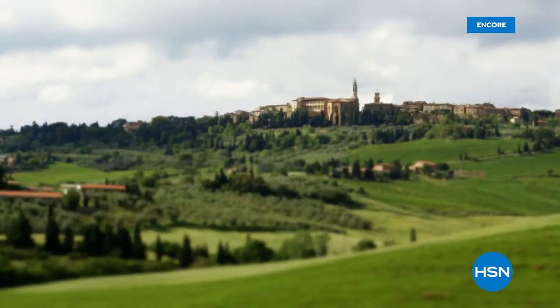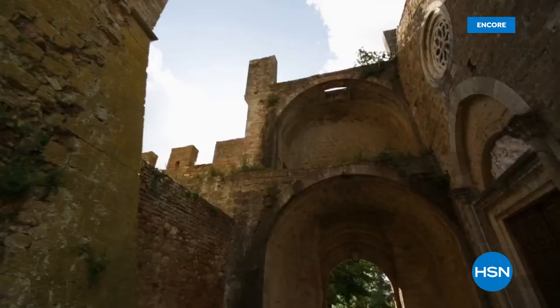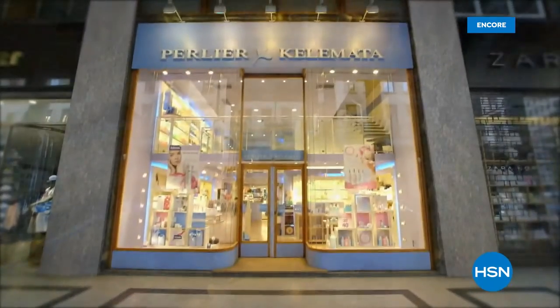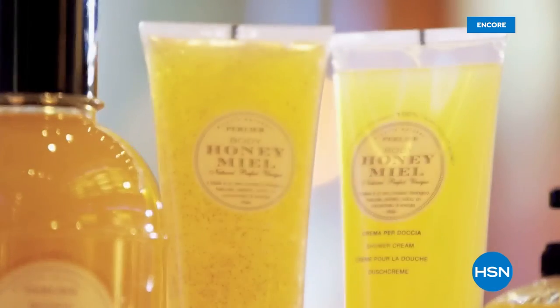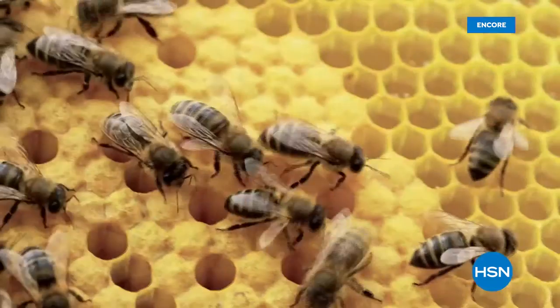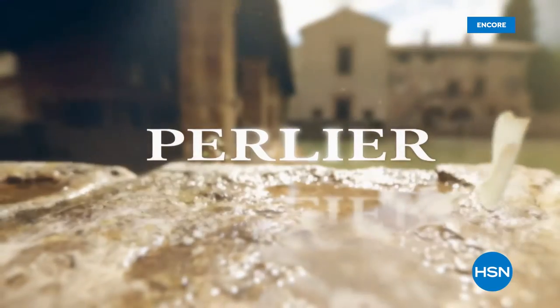Perlier is an Italian bath and body company that really is rich in history and tradition. We never forget where we started from and the culture of what Perlier is — old world mixed with modern-day science. When we focus on really treating our skin with some of the best ingredients we can, it's what really helps Perlier develop some of the most innovative new lines while still staying true to our culture.